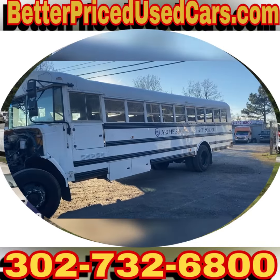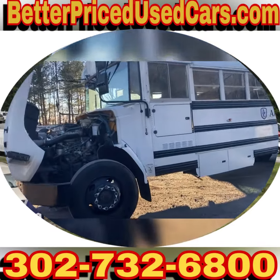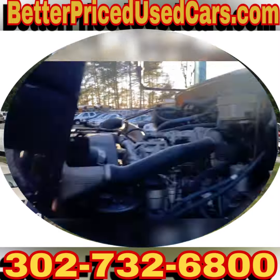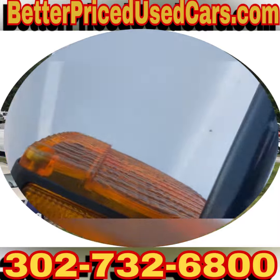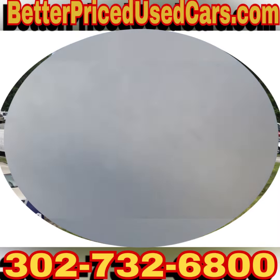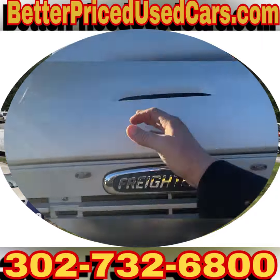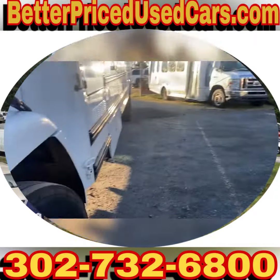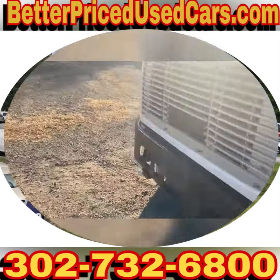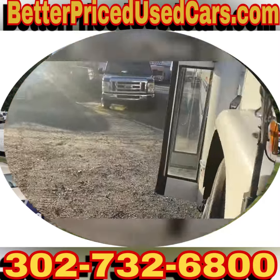You are looking at a 2004 Thomas Freightliner school bus. That's a Mercedes MBE 906, a 7.2 liter inline six-cylinder engine. This has an Allison transmission. The bus is clean — clean as a whistle.